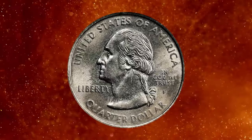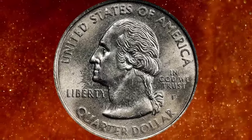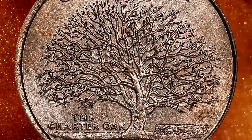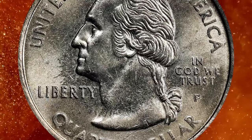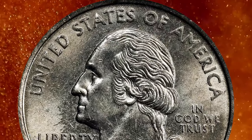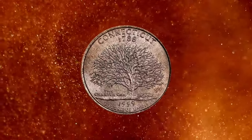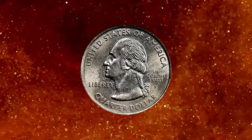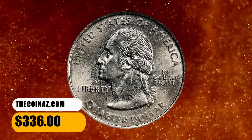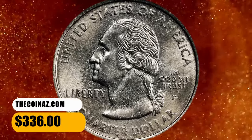A missing clad layer error occurs during the minting process when one of the layers of the coin's composition is not properly bonded or fails to adhere to the other layers. In the case of clad coins such as state quarters minted from 1999 onwards, the coins typically have a copper core with outer layers composed of a combination of nickel and copper, giving them a distinctive appearance. This error coin ended up selling for $336.